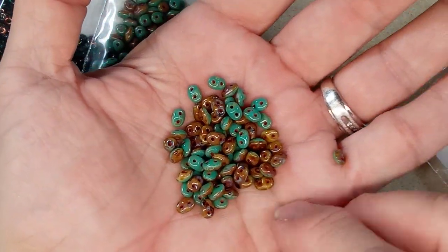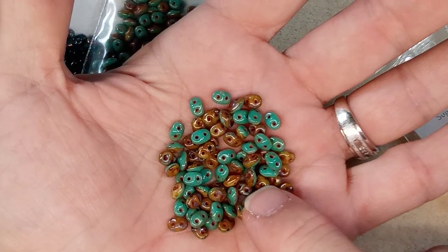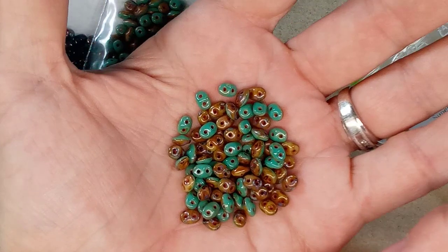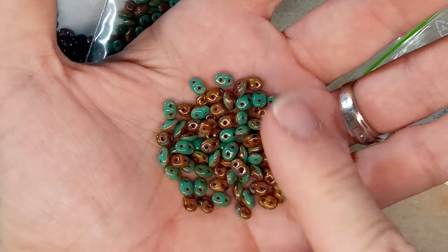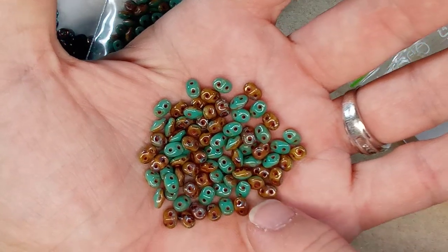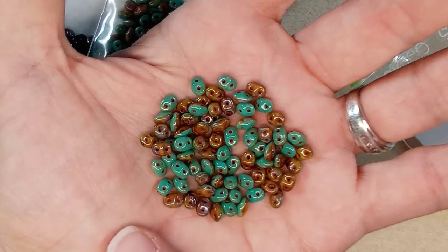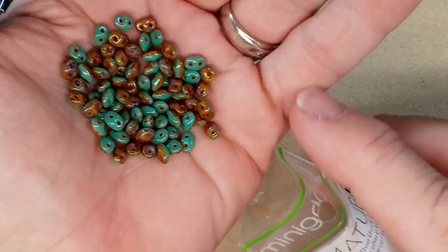Oh, these are gorgeous! No way. I love that terracotta inside the bead. I think sometimes that terracotta inside is actually a dust they put on so they can get them off the rods for the holes. That's amazing. And I've gotten that chalky stuff on my hands and on my thread and stuff. That is really beautiful. Wow, that is a nice, nice color mix.